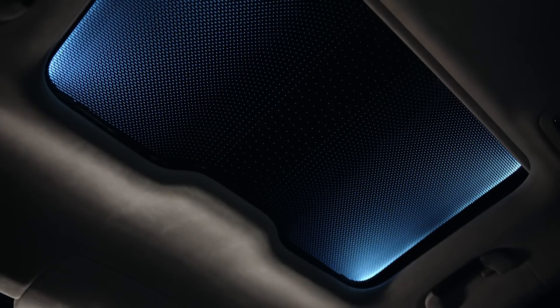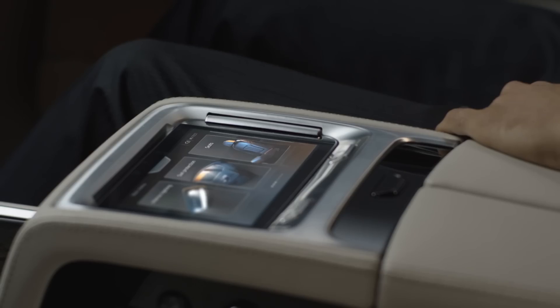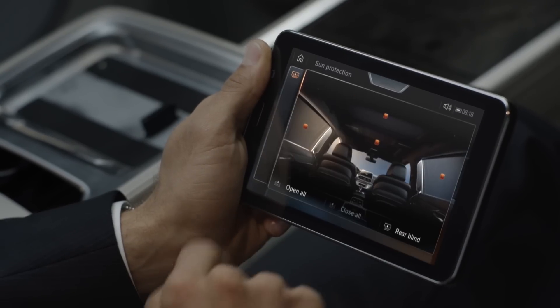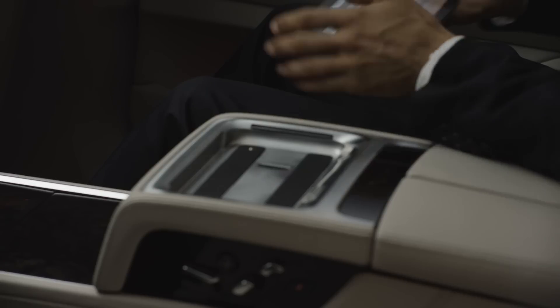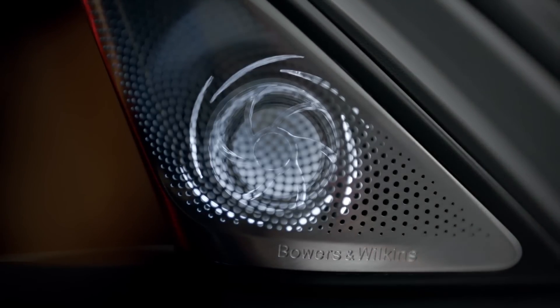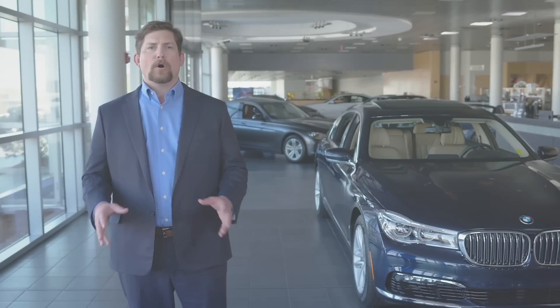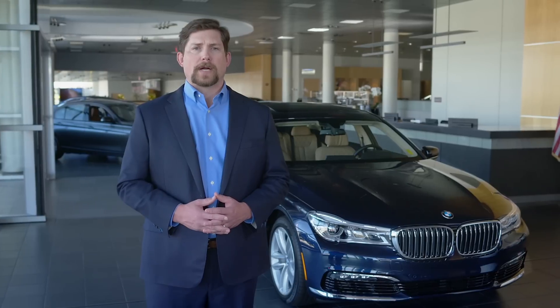A Sky Lounge LED roof is optional on all models, as is a 7-inch Touch Command tablet in the back seat that can be used to adjust dozens of climate, seating, navigation, and entertainment functions. A 1400-watt Bowers & Wilkins surround sound system is also available.